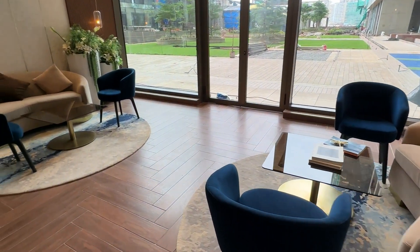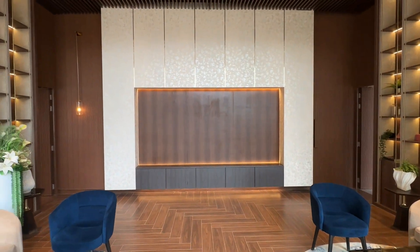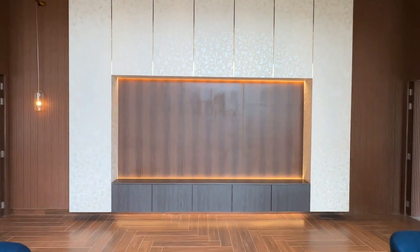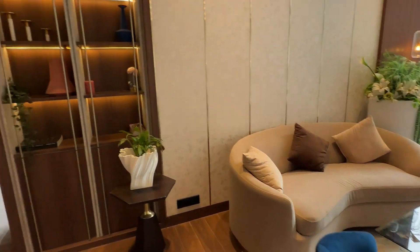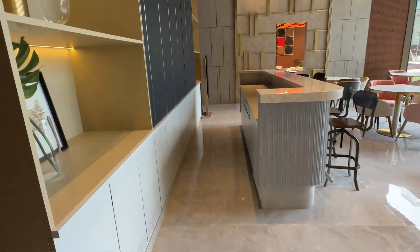Over here we have the next section, where we have the couch, sofa, and chairs and some reading materials. This is basically the lounge, where you have a space for a big television screen or a projector. You can watch matches here while chilling around in this area — very nice ambience, the interiors and lighting are very nicely done.